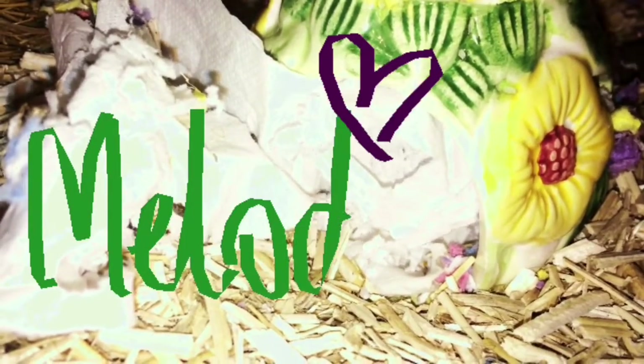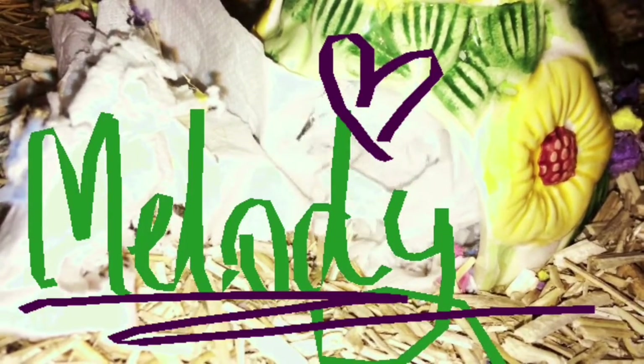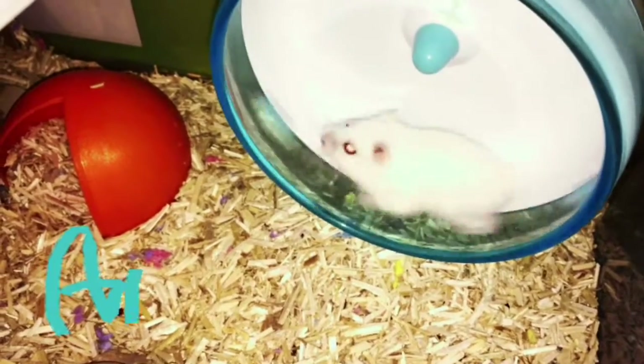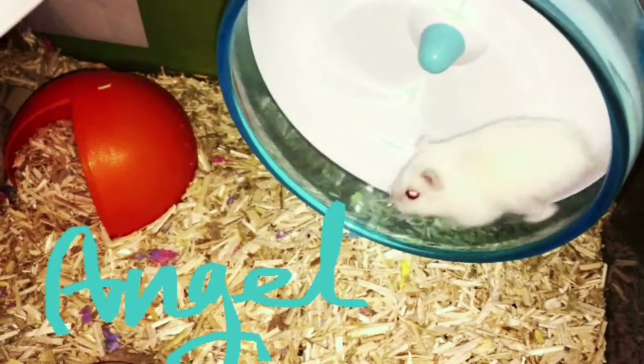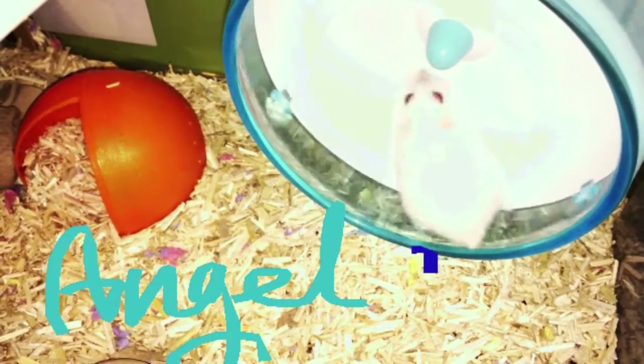There are really only two ways a hamster will keep warm: either they sleep a lot more than usual, or they just run and run on their wheel a lot more to keep themselves warm. So it's either or — Melody likes to sleep, so does Iris, and then Angel, he just likes to run all the time.